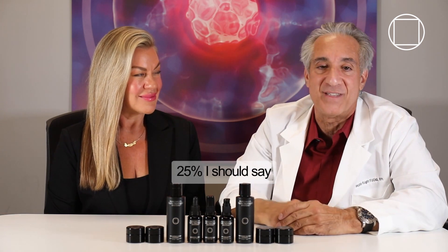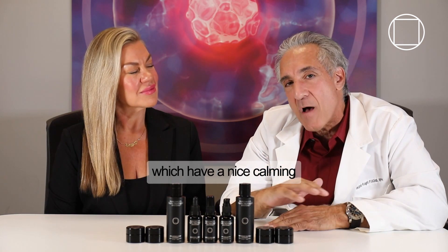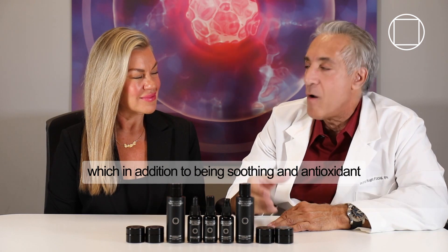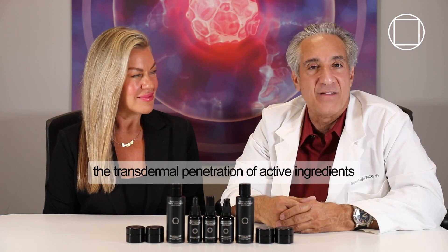25% fat-soluble Vitamin C, I should say. It's also made with something called phytosterols, which have a nice calming, soothing effect on the skin, and fullerenes, which in addition to being soothing and antioxidant, also improve the delivery or the transdermal penetration of active ingredients.